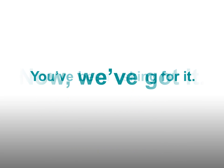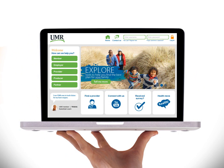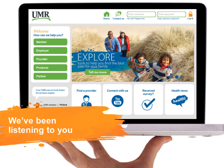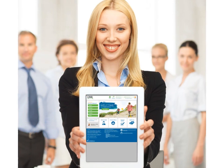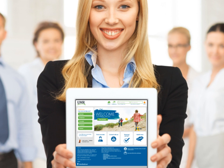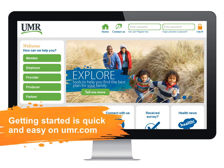You've been asking for it — well, now we've got it. We've made UMR.com even better. During the past year, we've been listening to you about the features you wanted most, and we've been working hard to improve our site. Now you'll find that accessing claim and benefit information for UMR members is easier than ever, and getting started on the new site is quick and easy.